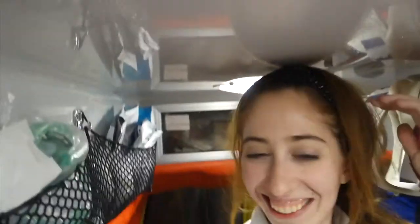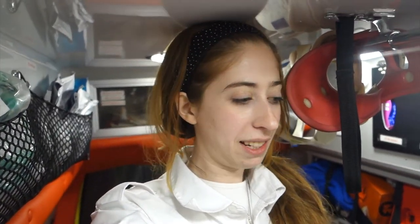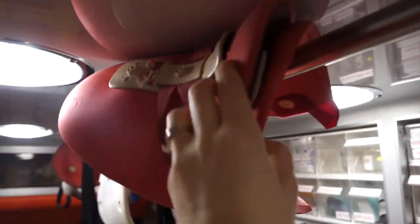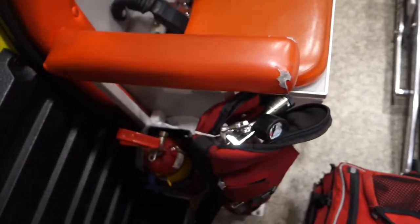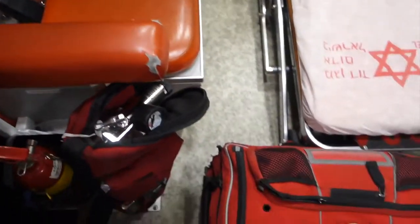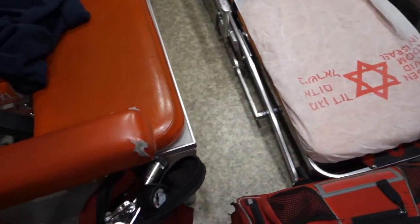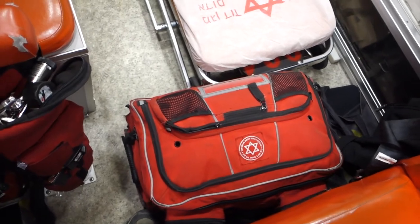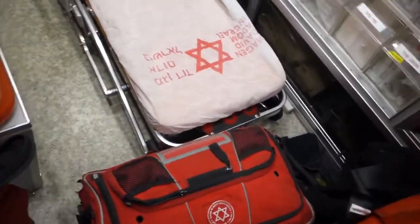I'm the perfect height for being a volunteer in the ambulance — you see this? Along this side we have all the oxygen tanks and oxygen masks. Over here we have neck braces. That's the mini oxygen tank that we take with us into a person's house or wherever the call happens. This is like the basic kit that we also take out of the ambulance.